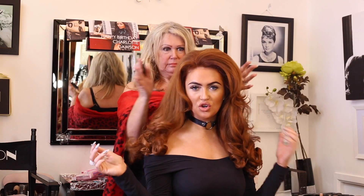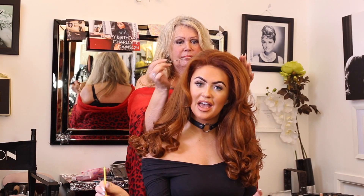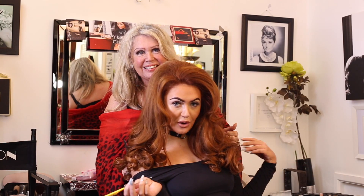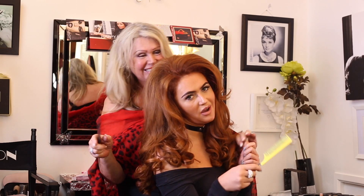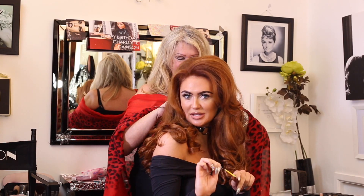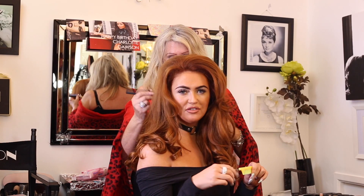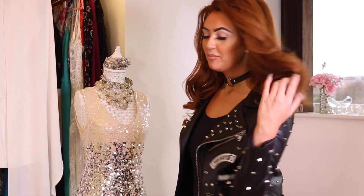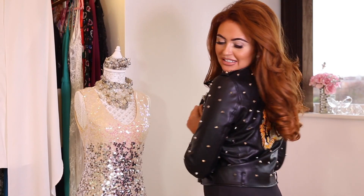I hope you all enjoyed me and Trace and the hair tutorial and the day-to-day makeup tutorial - we love you! Don't forget to subscribe to my channel, Charlotte Doing Some Makeup. Now we're going to have a look in my wardrobe. So this is my day-to-day casual look - I know it's still a bit glam, but this is just who I am.